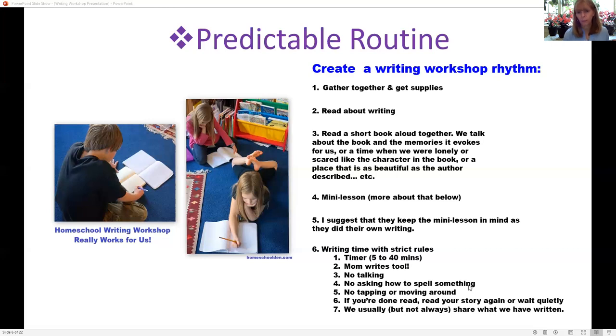I always wrote with them, and I think that was a key component to the success of the writing workshop. I could say 'you can't interrupt me because I'm writing too' — and I wrote a lot of blog posts over the years. I tried to make it really clear there was no talking once I hit start. I'd ask 'does anyone have any questions, is everyone ready?' and we'd start the timer. They couldn't ask how to spell anything — I'd say 'just give it your best shot and I'll help you at the end.'